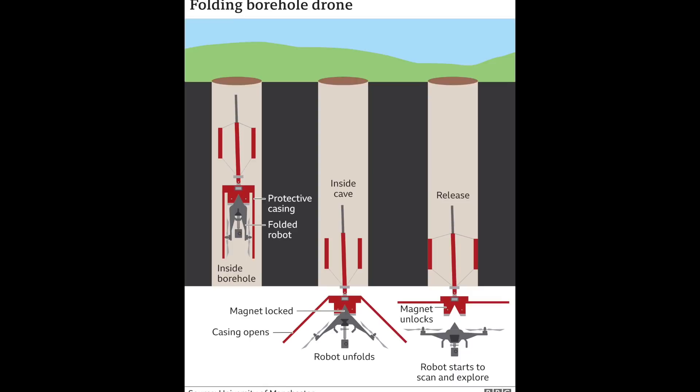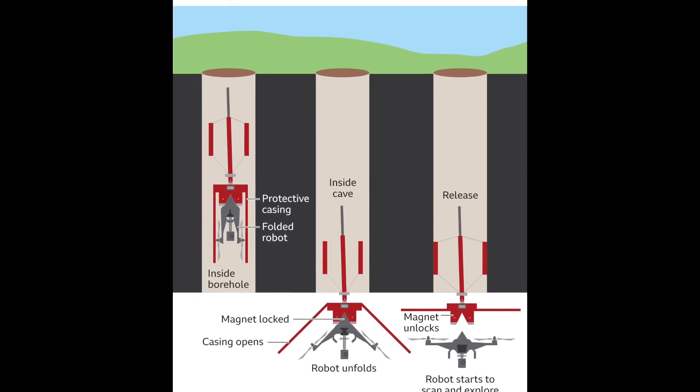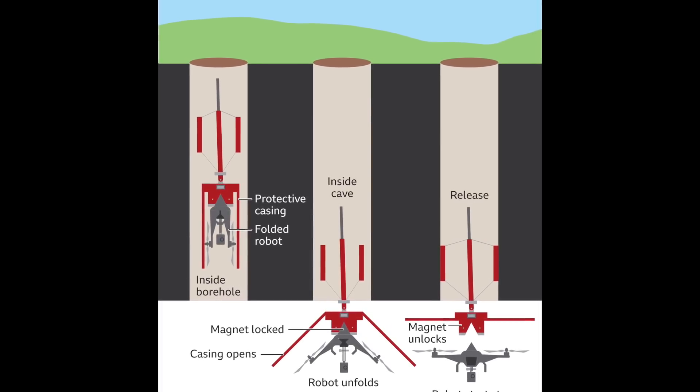He sketched a simple drawing of the sort of device he was looking for — something that could travel down a 15-centimetre borehole, enter an underground cave and map its interior.